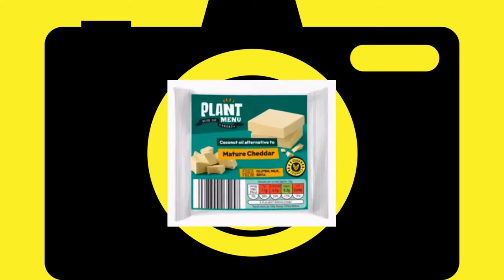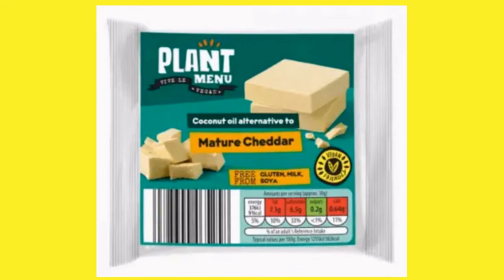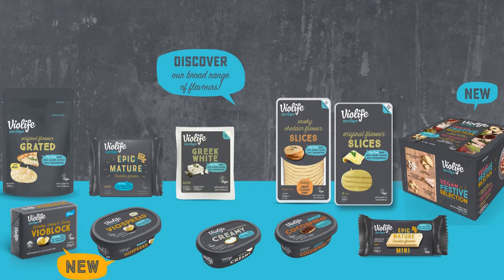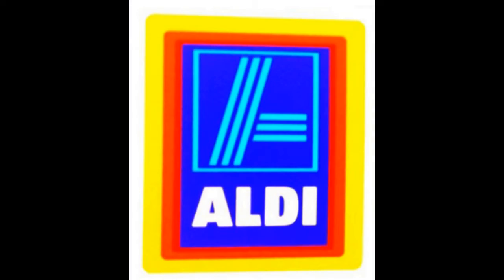Great news from Aldi — they've just introduced their own version of vegan cheese under their Plant Menu brand. A few months back I was so pleased to find Violife cheese available in our local Aldi store, just 10 minutes walk from home. Until then I'd been travelling further afield to the nearest Morrison's Superstore, which is 3 miles away, to get vegan cheese. But my pleasure was short-lived as only a few weeks later Aldi stopped stocking the cheese again.